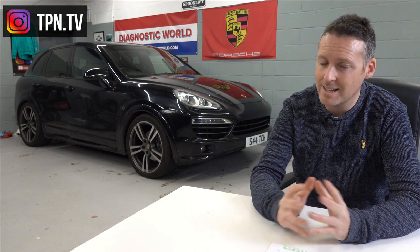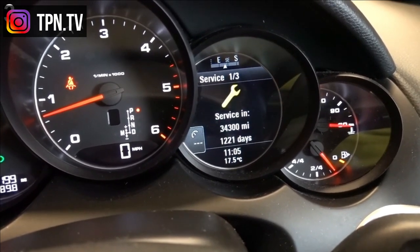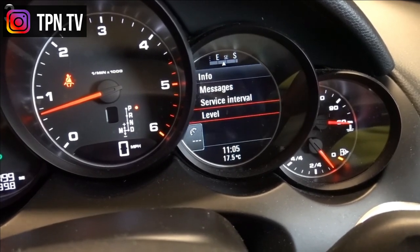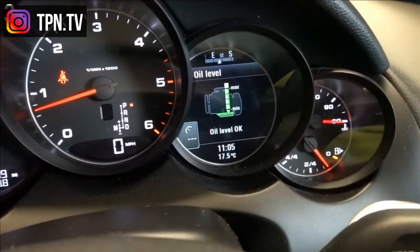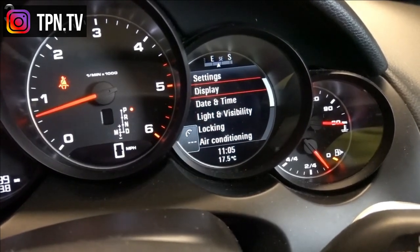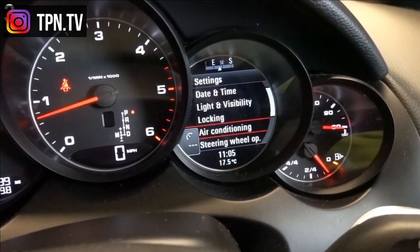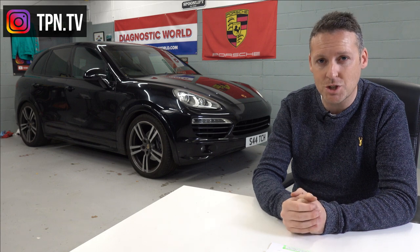The instrument cluster is very easy to operate and understand. The 958 cluster configuration is one of my favourites — especially the changeable screen on the right-hand side, which lets you toggle through trip computers, phone, sat nav, and radio stations. You can keep your eyes ahead at all times while toggling through different screens using the steering wheel buttons. Very good, very intuitive.